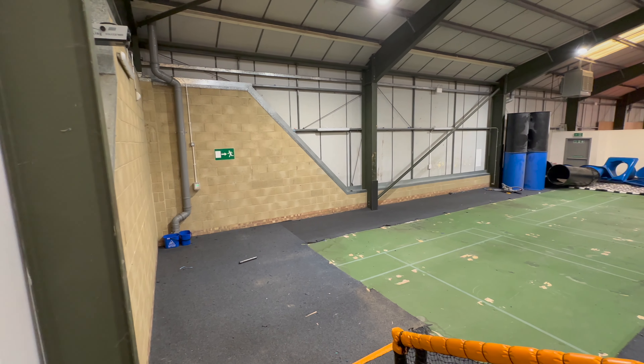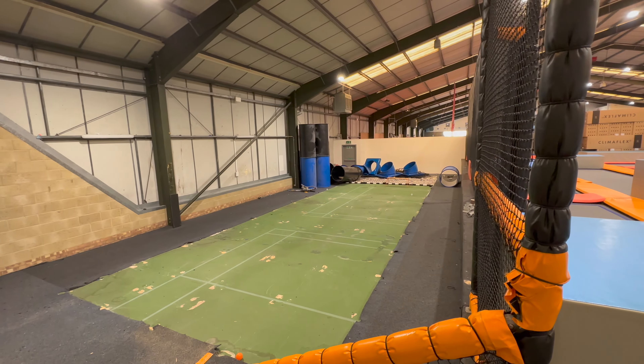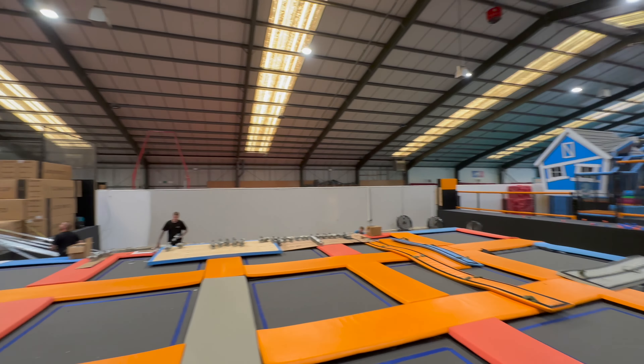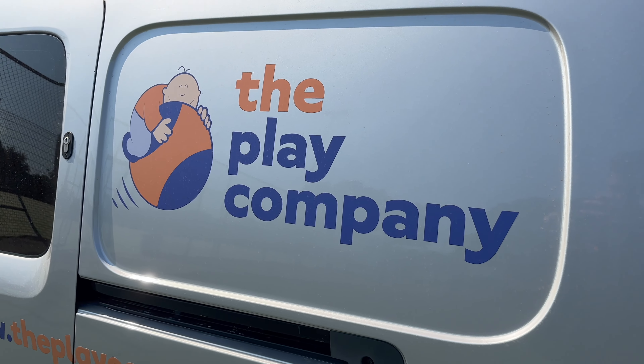Really looking forward to showing you how this inflatable section here comes out, however I'm more looking forward to showing you how the Strike Arena area is going to look when it's finally finished. This was just a quick update from the Sutton Sports Village and this was Samuel — catch you in the next one.